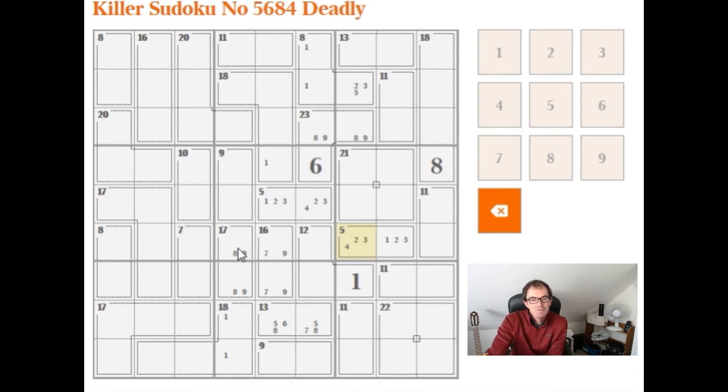I talked a bit about the 9s in this configuration and focused very much on the horizontal and these two boxes here. But I failed to look at the vertical implications of there being a 9 in these two positions. There can't be any 9s up here, and there can't be a 9 in either of these two positions because 9 is bigger than 8 already. So in fact, only this cell can be a 9, and this has to be an 8.